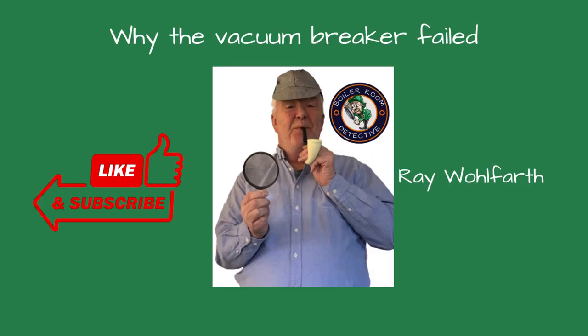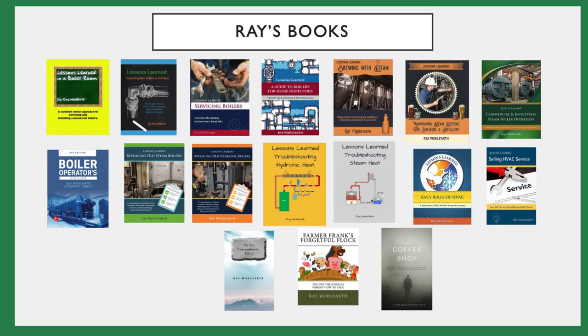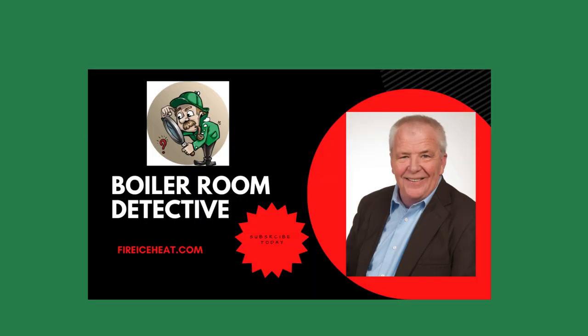If you found this video helpful, give us a thumbs up and subscribe to our channel for more expert advice and tips. If you'd like to contact me, my contact information is here. I have two websites: BrewingWithSteam.com, focused on steam systems for breweries and distilleries, with a monthly blog about steam issues inside a brewery; and FireIceHeat.com, my company's website showing some of our capabilities. I've authored 12 boiler books available on Amazon, and my technical articles are included in many industry publications. Thanks for stopping by Boiler Room Detective, and I'll see you on the next case.